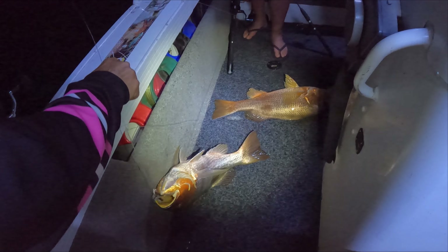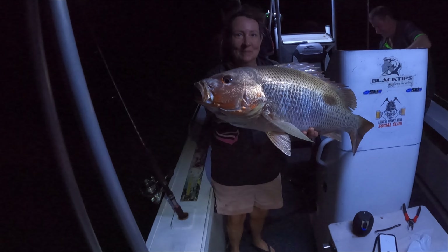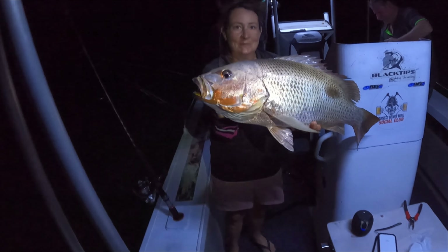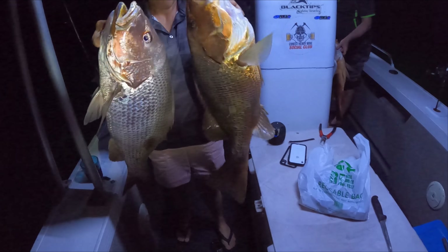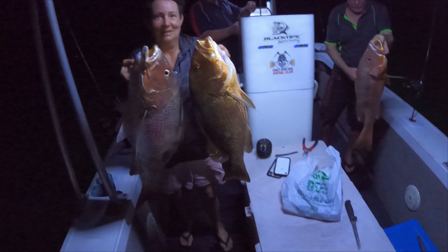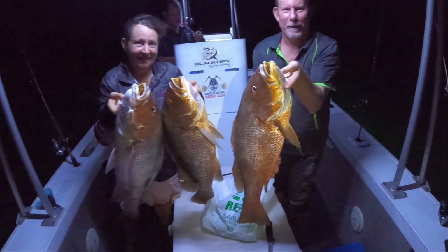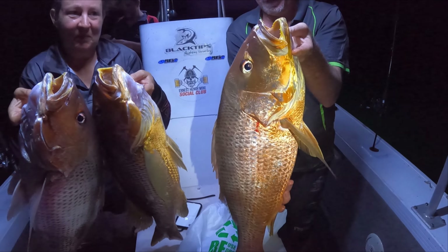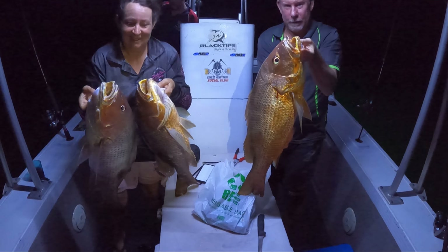That's awesome! Look at that — quality fish. Big finger mark. Hold them up — mine's not as small as I thought it was. Three cracking fish. All right, we'll get back down there.